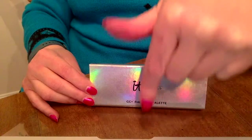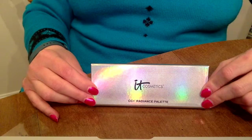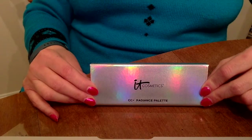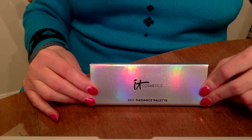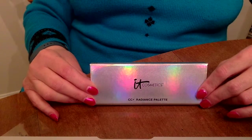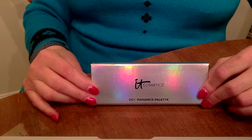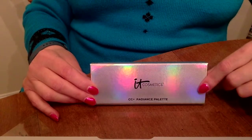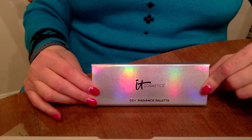I'll also put a link in the description below for a way you can join ipsy if you'd like to be a member. It's $10 a month and you get your own glam bag full of five to six products — full size and deluxe samples. It's $10 and it's so worth it. There's never been a month I've gotten a bag that's been worth less than $10, so be sure to check out both the referral link and the IT Cosmetics site.